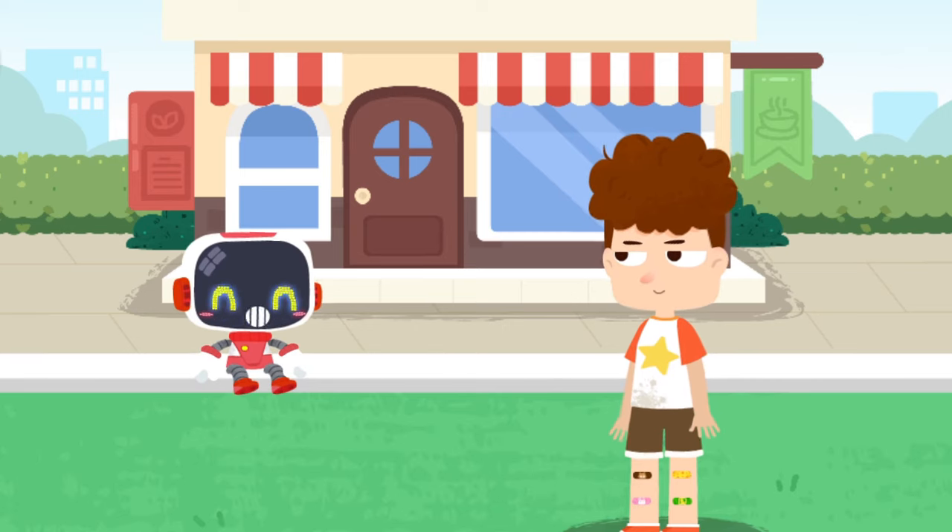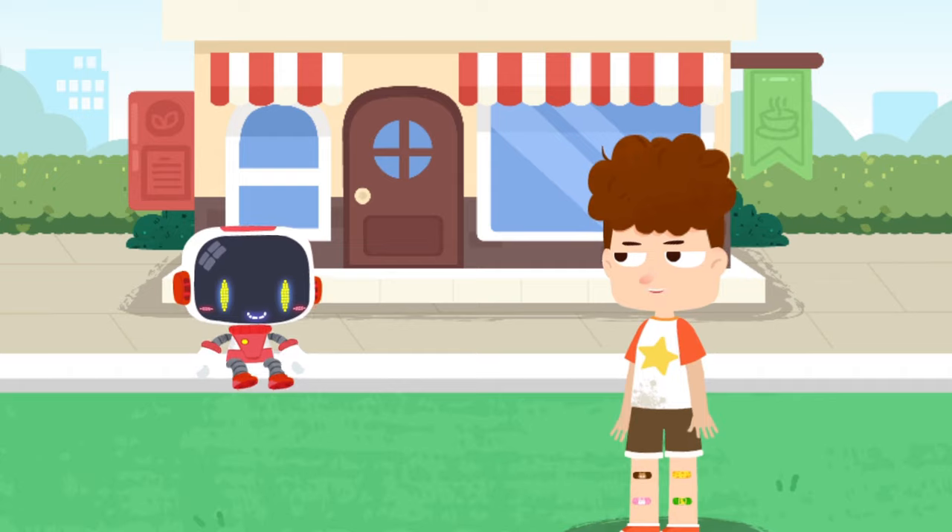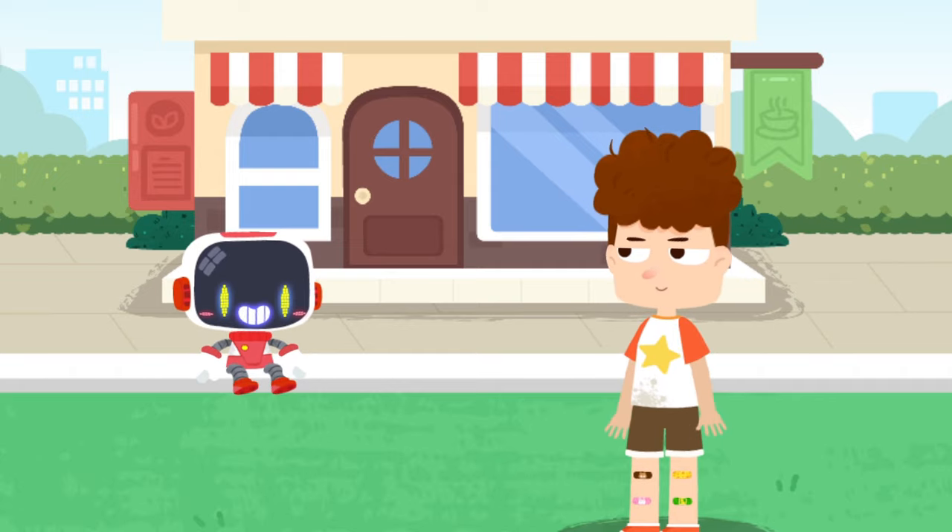Watch your step when you walk — it hurts if you fall down and bleed. I will watch my step when walking. Thank you, Guardian. You're welcome.